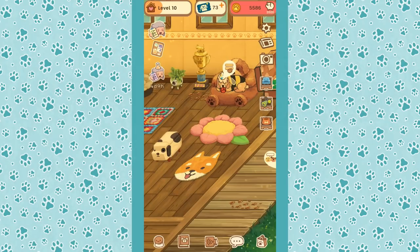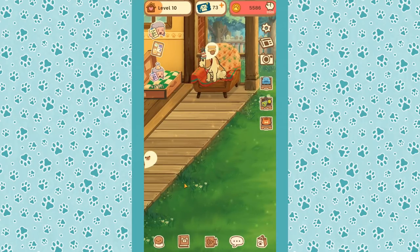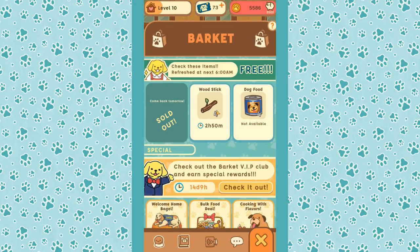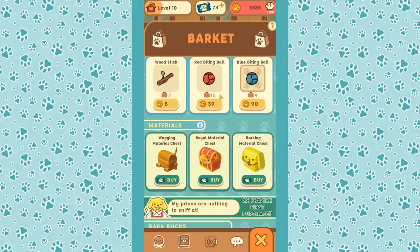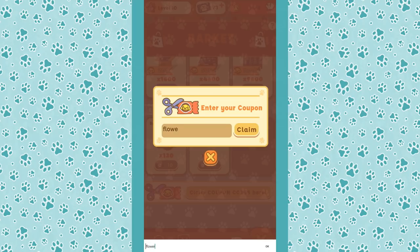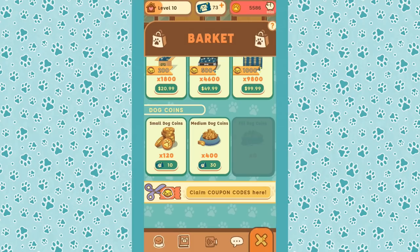Hello everyone and welcome back to Old Friends Dog Game, where we are very busy taking good care of our very old dogs Mac and Bagel. They're currently enjoying the new beautiful rug on the floor. This is the flower bed rug that you can actually get — if the coupon code is still active, scroll to the market, find 'claim coupon code,' and type in 'flower bed.'